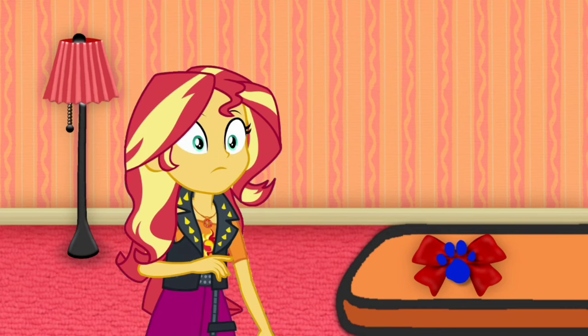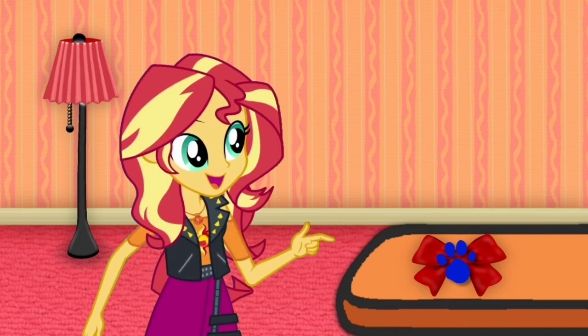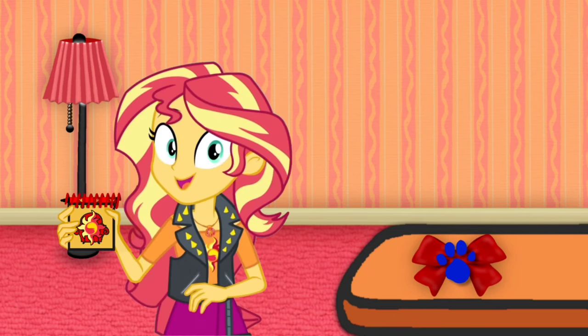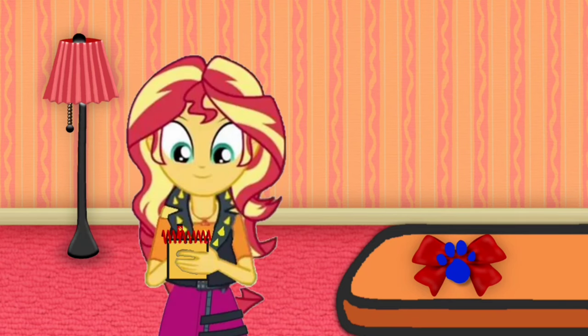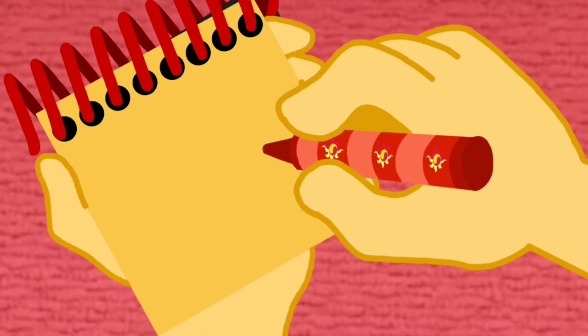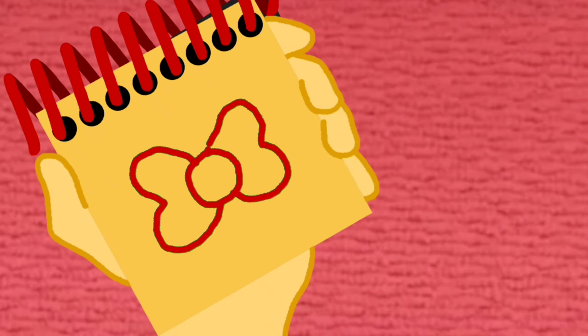A clue! A clue! Oh, you found another clue. Really? Where is it? Right there! Aha, there is a clue, and it's on this red bow. Well, we need to put this clue in our handy dandy Notebook! Okay, so a red bow. For this clue, I'll use my red crayon. First, we draw a circle and then two curves around it. There, a red bow.